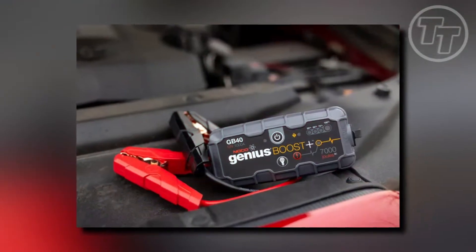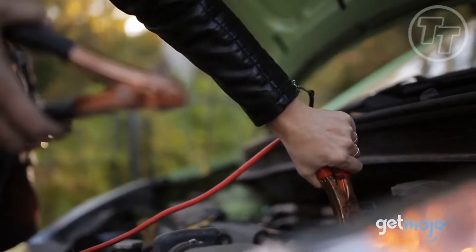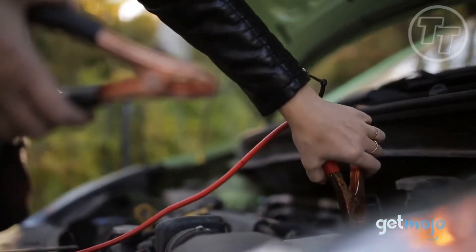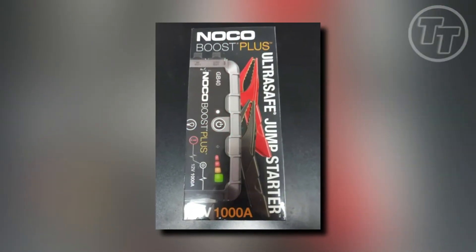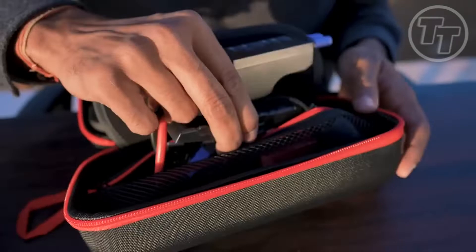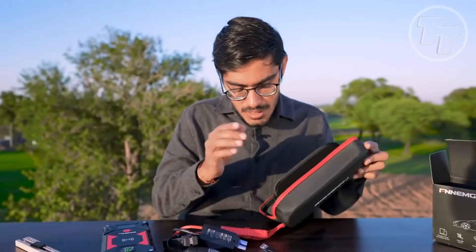Are you prepared to face the wild with the assurance that your vehicle will never leave you stranded? The NoCo Boost Plus GB40 is your affordable lifeline at just $39.95. Embrace the freedom of exploration and adventure without the fear of a dead battery. Make the NoCo Boost Plus GB40 an essential part of your wilderness survival kit today.